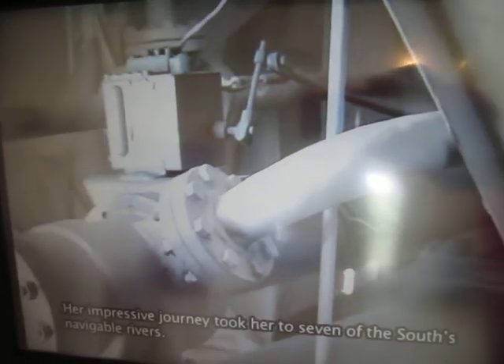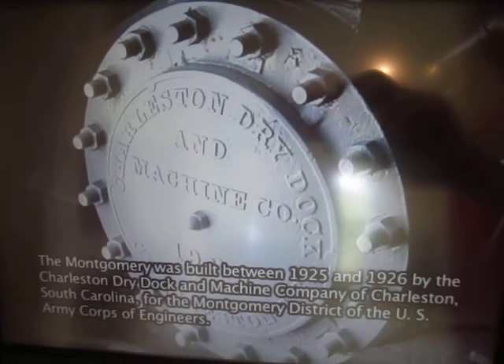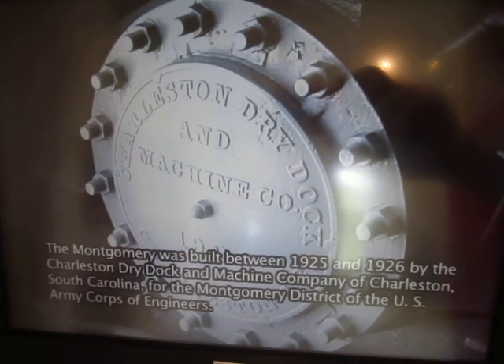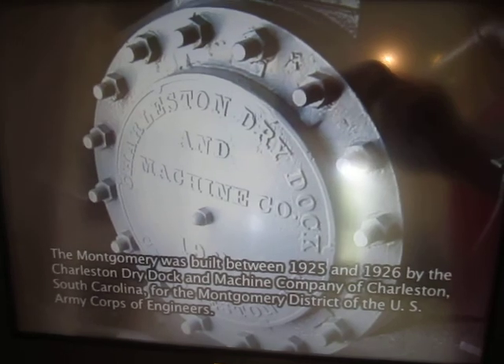The Montgomery was built between 1925 and 1926 by the Charleston Dry Dock and Machine Company of Charleston, South Carolina, for the Montgomery District of the U.S. Army Corps of Engineers.